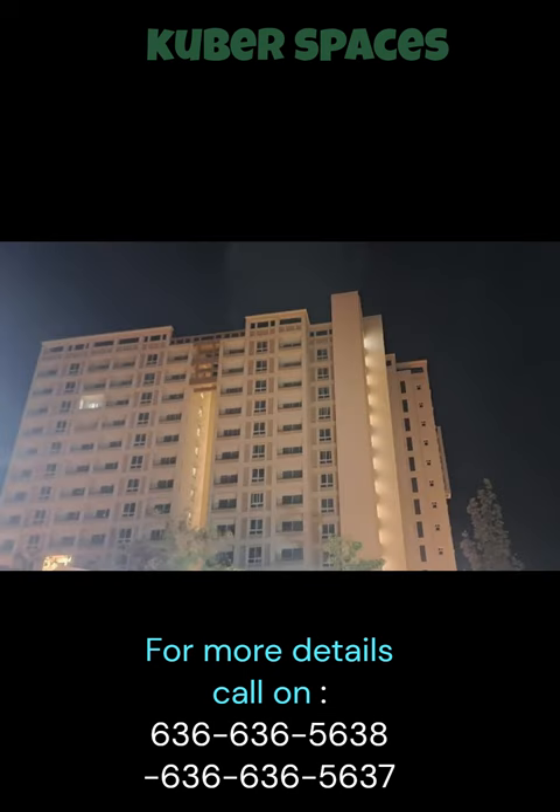Priced at 1.11 crore, this is a quick deal that you wouldn't want to miss out on. Don't wait — seize this opportunity to own a beautiful apartment in a peaceful vicinity.